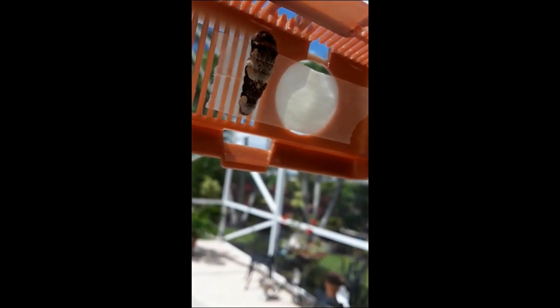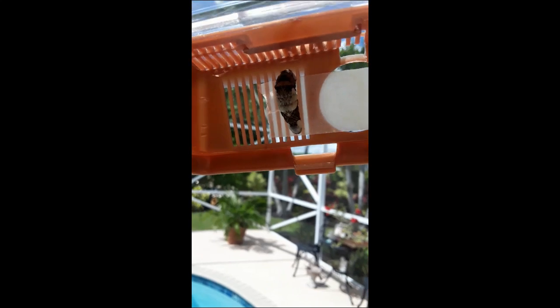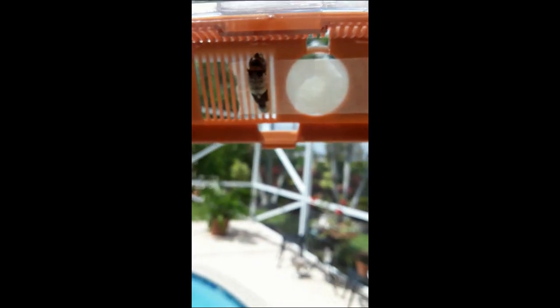Our giant swallowtail decided to hang off of the top of his container — this is the top and he's latched himself to the side. It's going to be kind of hard to tell, but he has a really thin string that he's hanging off from, so he looks like he's kind of hanging out and chilling. He looks like this right now, however he has not finished transforming. His actual chrysalis looks so much cooler! I'm going to attempt to do a time-lapse so you can see from this point until the finished product what a giant swallowtail caterpillar's final chrysalis stage looks like. See you in a bit!